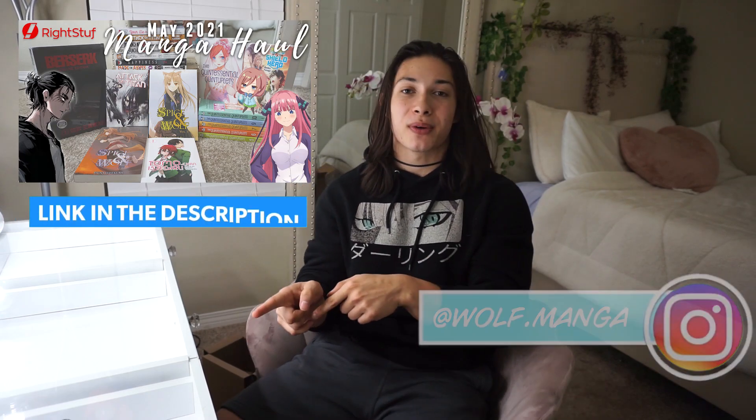Alrighty folks, welcome back to another YouTube video. If you guys saw my last video, you were probably directed to this one right here, which is going to be part two of my May 2021 manga unboxing video. So without further ado guys, let's get right in to the remainder of May 2021's manga haul.